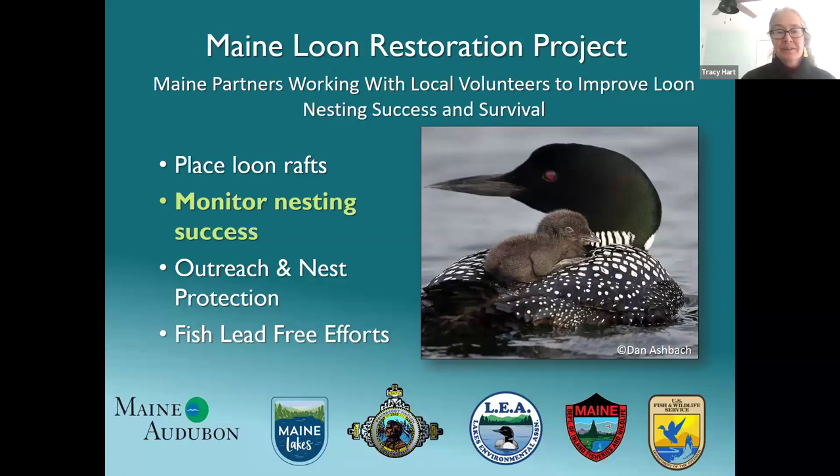To put the monitoring into context, this is all to see how our efforts to increase nesting and breeding success and decrease mortality in loons are working. There are four primary ways we're trying to address these issues: placing loon nesting rafts to help increase nesting success especially for pairs struggling to hatch chicks; monitoring to track breeding success and survival; and outreach and nest protection to increase nesting success and reduce mortality by reducing lead tackle use on lakes and ponds.